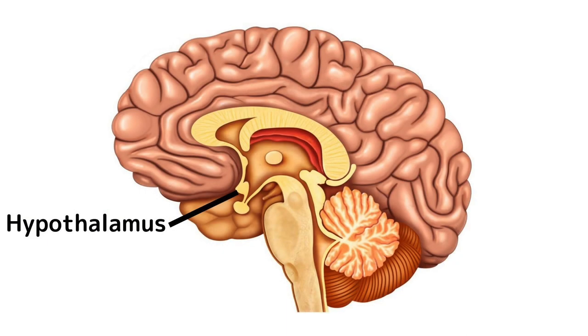Looking toward the cerebrum, this is where things get a little bit more complicated, but a lot more interesting. The cerebrum is split into several different sections, each responsible for its own functions throughout the body. Let's start with the hypothalamus.